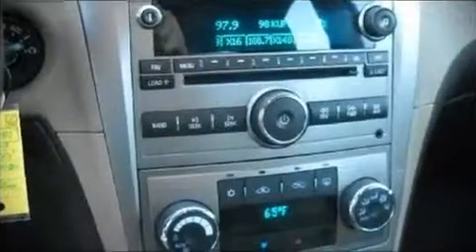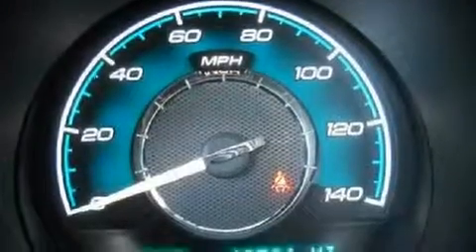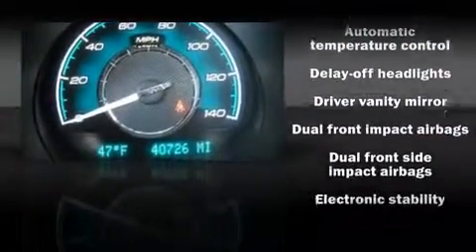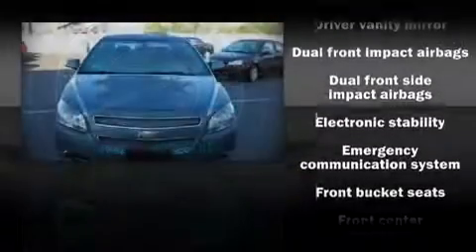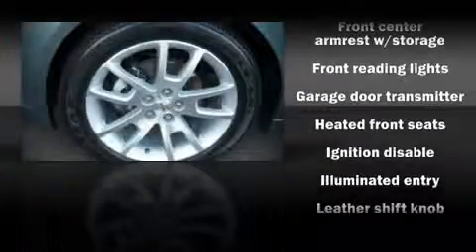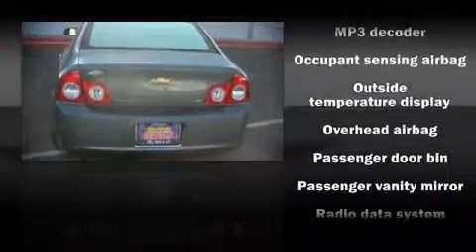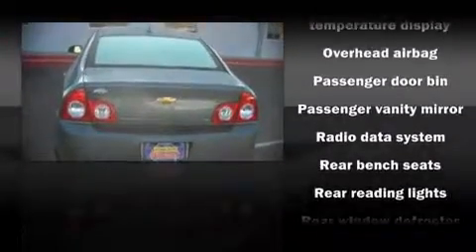Alloy wheels sit inside the fenders, yielding an attractive, well-proportioned stance. Chevrolet also prioritized safety and security with features such as dual front impact airbags, front side impact airbags, head curtain airbags, and four-wheel disc brakes with ABS. Electronic stability control ensures solid grip atop the road surface, no matter how challenging the driving conditions.